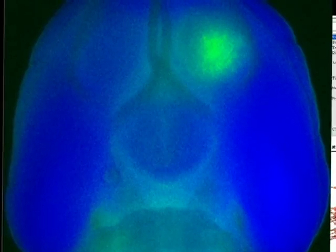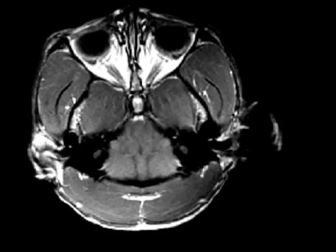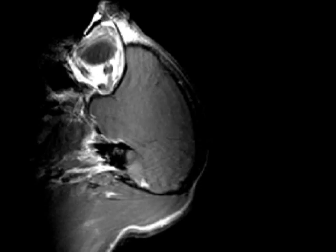In addition to ablation, focused ultrasound can be used non-ablatively to temporarily disrupt the blood-brain barrier, which prevents most drugs from entering the brain. These images are from ongoing tests of this technique in a primate model.